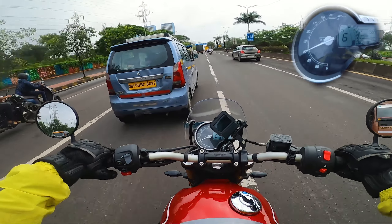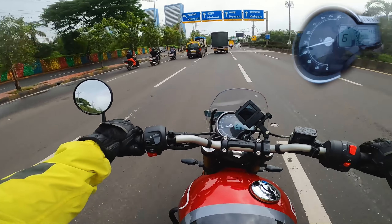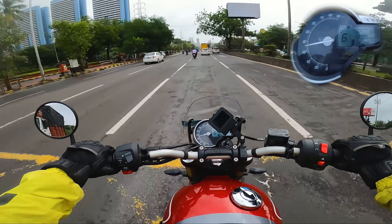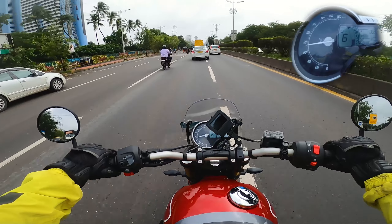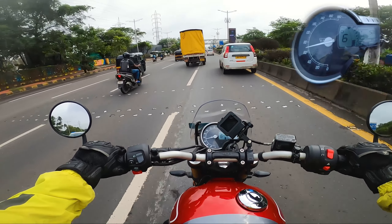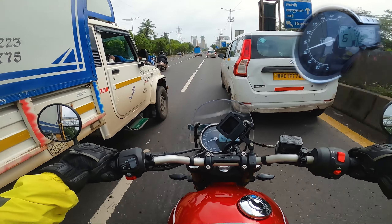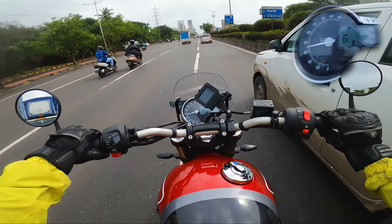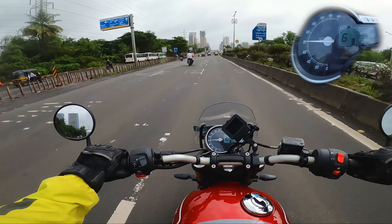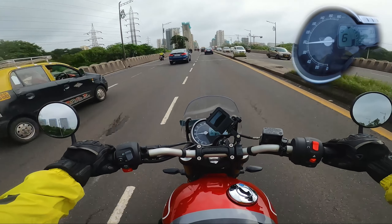When you punch the throttle, you'll notice the fuel economy drops at a very high pace, but once you settle the speed, it settles back down to a very good number. Right now at 80 km/h in sixth gear at around 3,000 to 3,500 RPM, I'm receiving around 42 km/l in real time. If I try to overtake and punch the throttle to the max, the fuel economy drops insanely. The more aggressive you are on the throttle, the less fuel economy you will get.